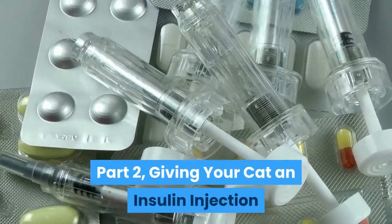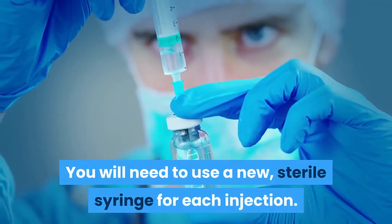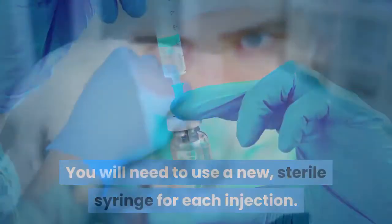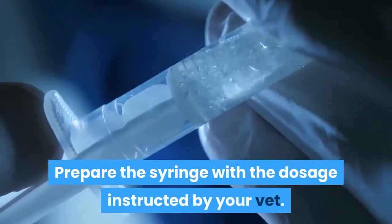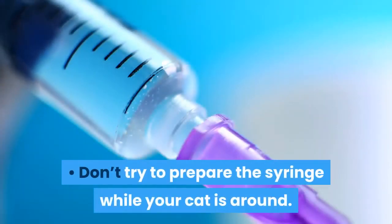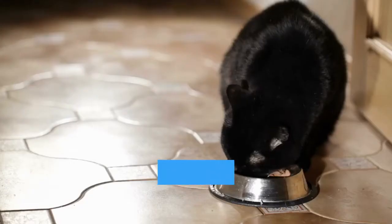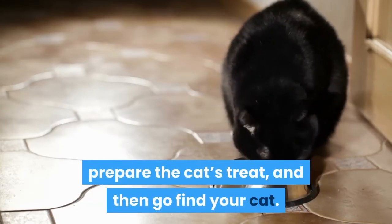Part 2: Giving your cat an insulin injection. Prepare the syringe. You will need to use a new, sterile syringe for each injection. Doing this will help to avoid infections. Prepare the syringe with the dosage instructed by your vet. Don't try to prepare the syringe while your cat is around. Let your cat do whatever they are doing while you prepare it, prepare the cat's treat, and then go find your cat.